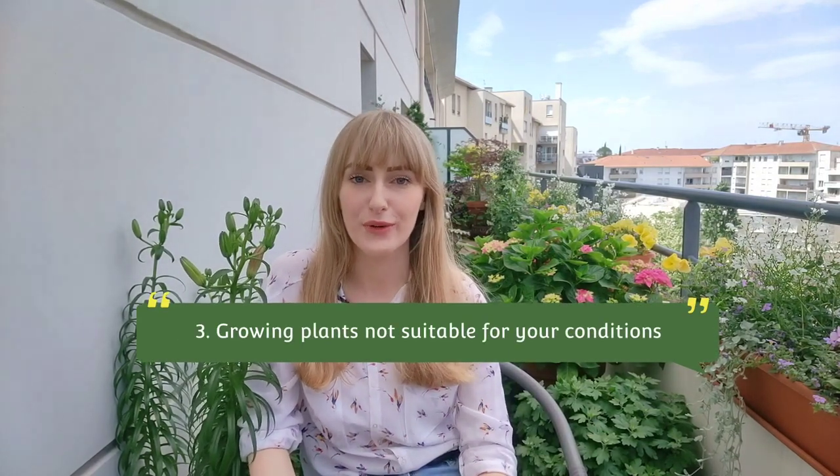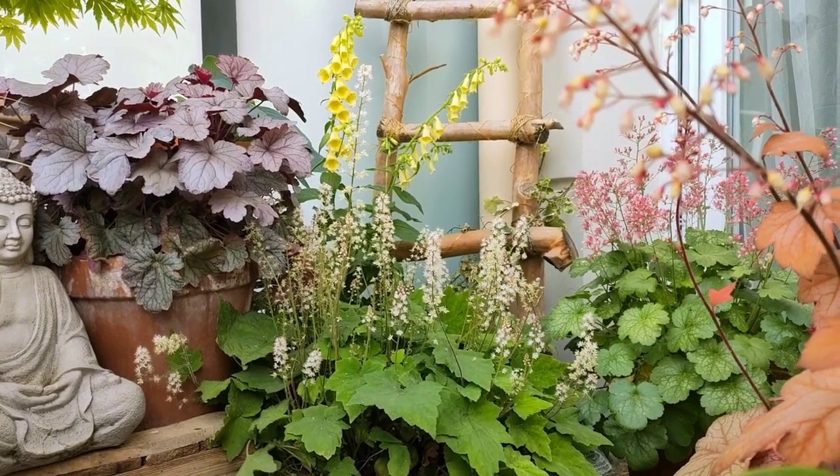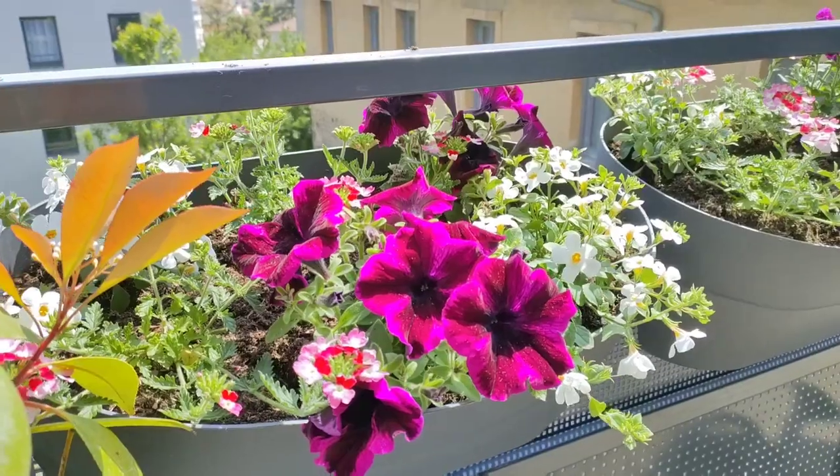Mistake number three: growing plants that are not suitable for your growing conditions. Plants won't grow just anywhere — they have sun requirements. Some plants prefer shady areas, some prefer sunny areas. So you must know the sun exposure of your balcony and how many hours of direct sunlight it receives.